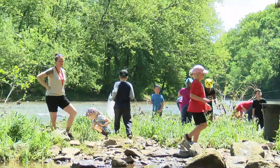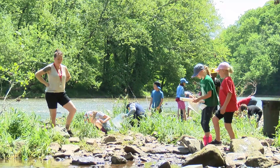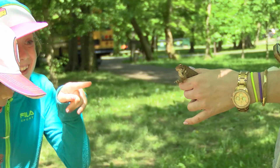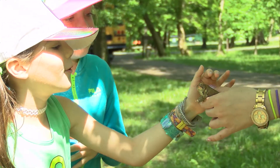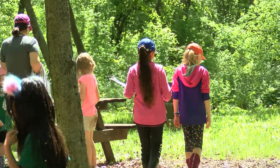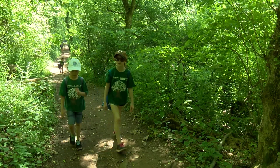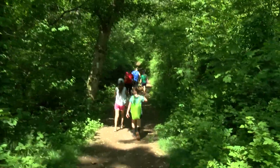We have a macroinvertebrate station where they're learning what the trout actually eat. We have a scavenger hunt where the kids are looking for different things in nature, such as ants and the little things they don't notice when they're just walking. And we have a quiet nature walk — a nice quiet stroll through the woods.